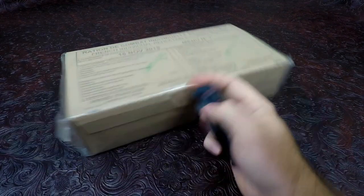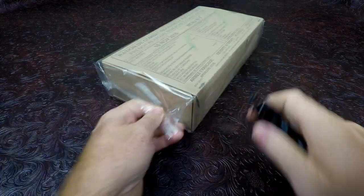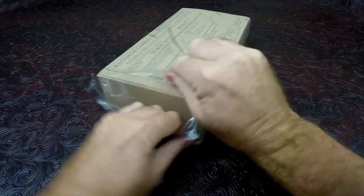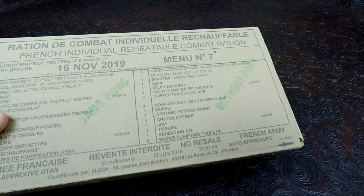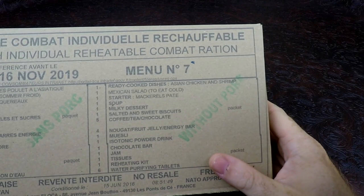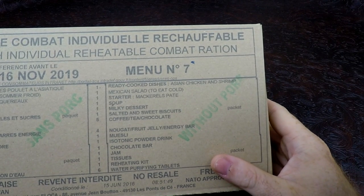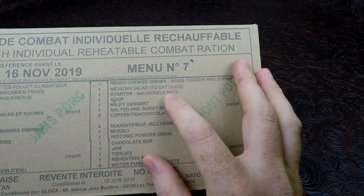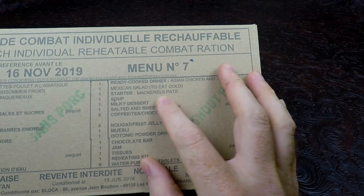Without any further ado, we're going to cut this plastic off because it's hard for you guys to see with it on there. So we have Asian chicken and shrimp in this menu, Mexican salad to eat cold, mackerel pâté.